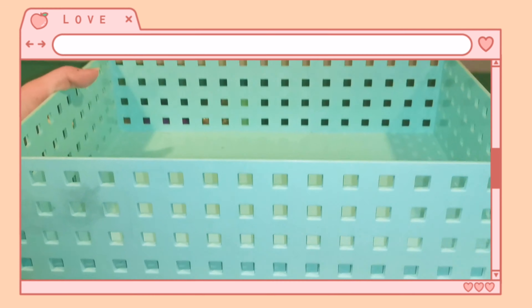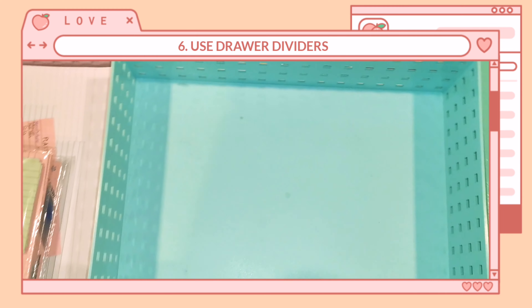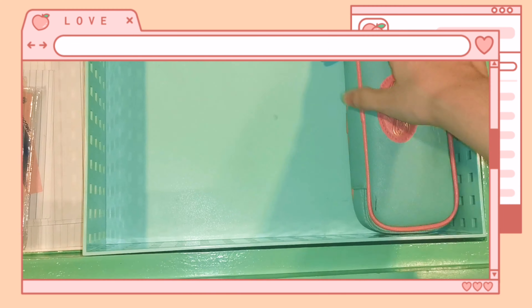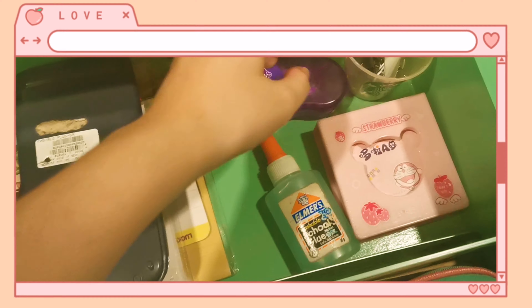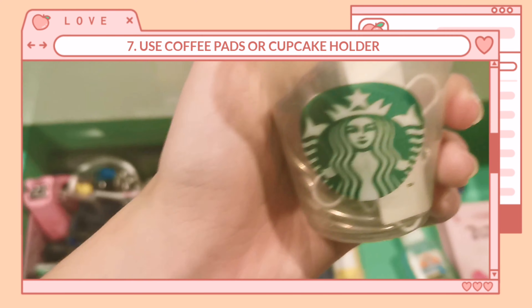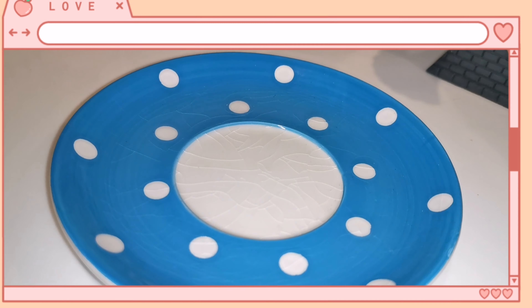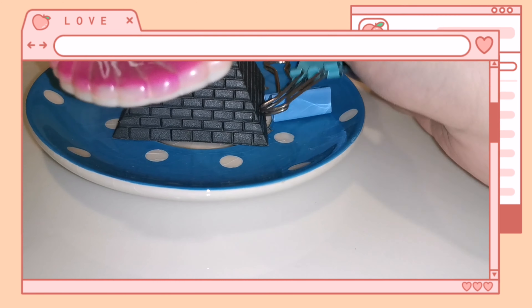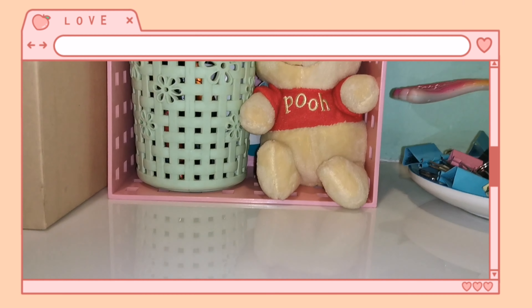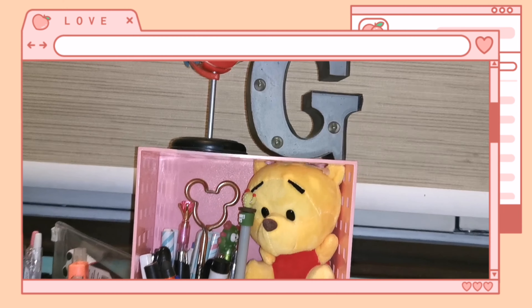Number six: use drawer dividers. If you don't want to spend money, you can use cereal boxes or other boxes to divide your drawers. Number seven: use coffee pads or cupcake holders to store small objects. Number eight: use small cute dishes for decor and storage as well. Number nine: use trays or storage boxes vertically, so that you can use the upper portion for another storage.